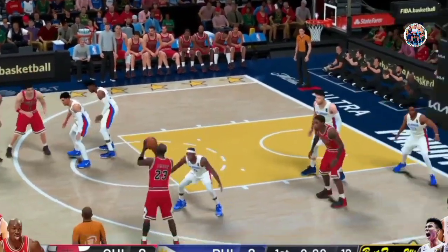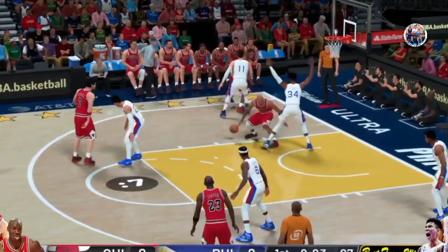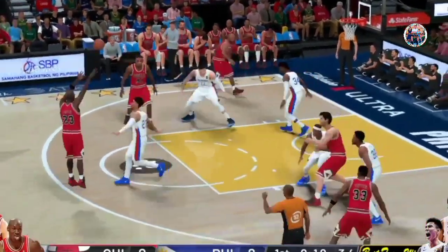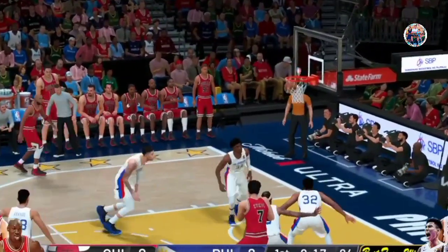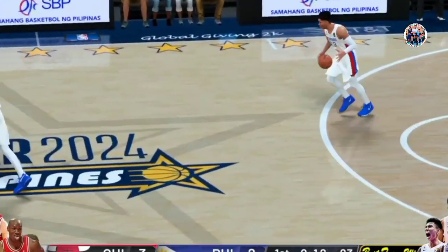Here's Kukoc. Pass to Jordan. Here's Harper. Deflected. And he recovers it. Jacks up a three. And Jordan is good for three — and that's what they want to do. Get him open looks early.